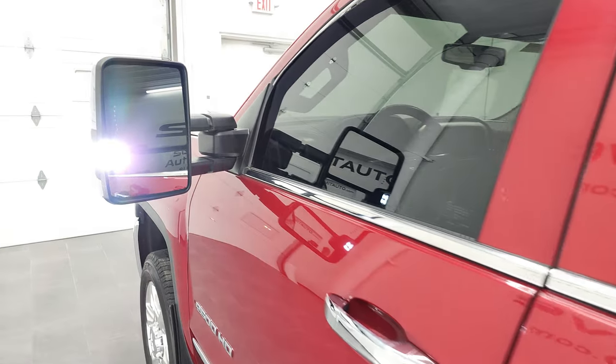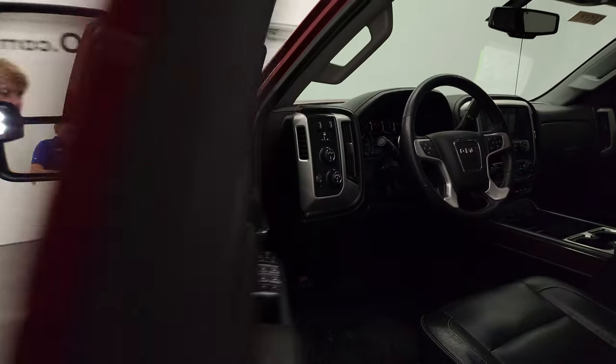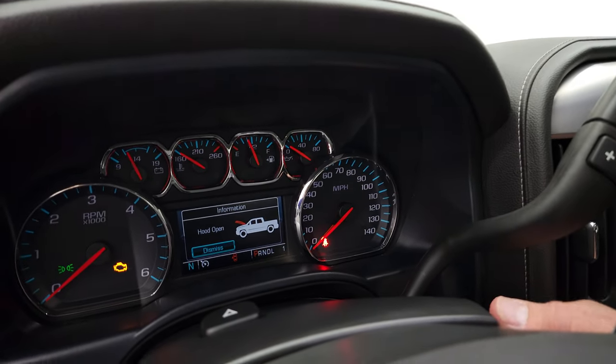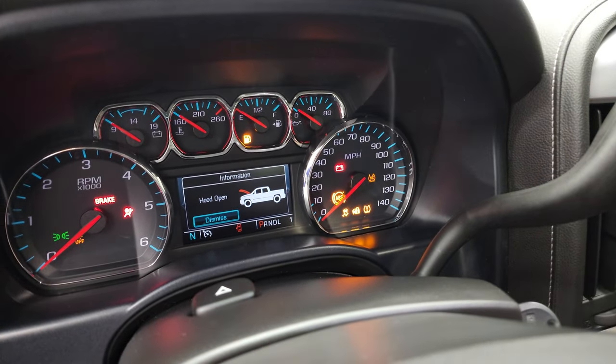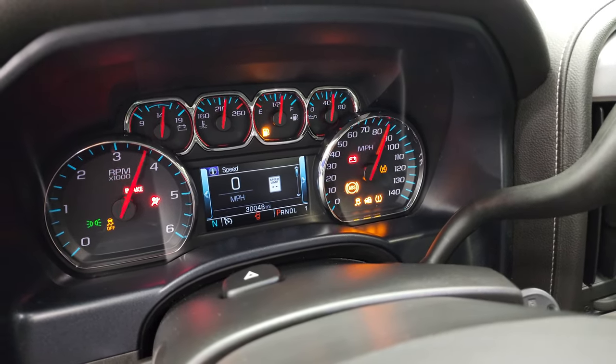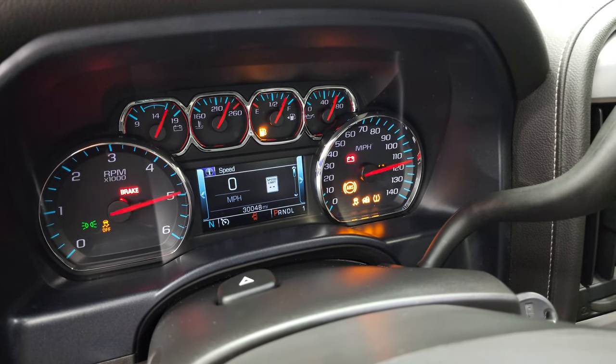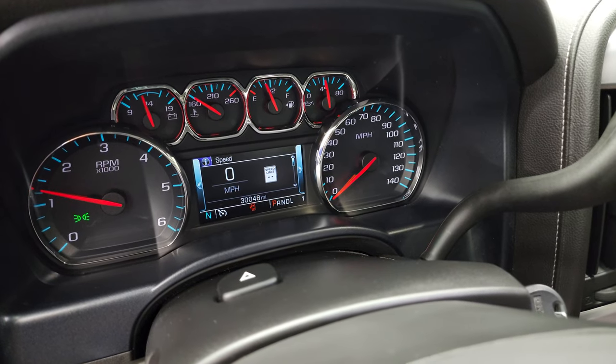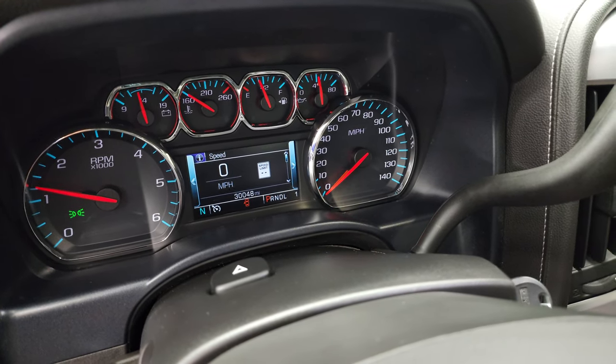This one does have those LED side lights, and you can see just how nice and bright they are. Starting it up — starts right up. No check engine lights or anything like that.